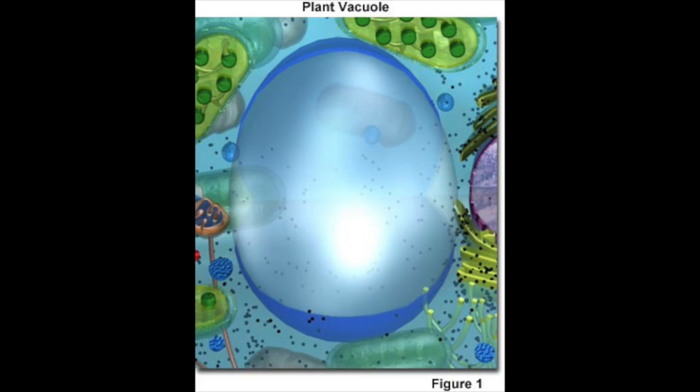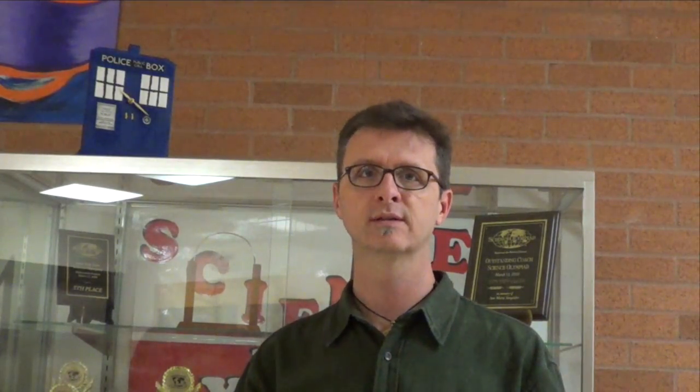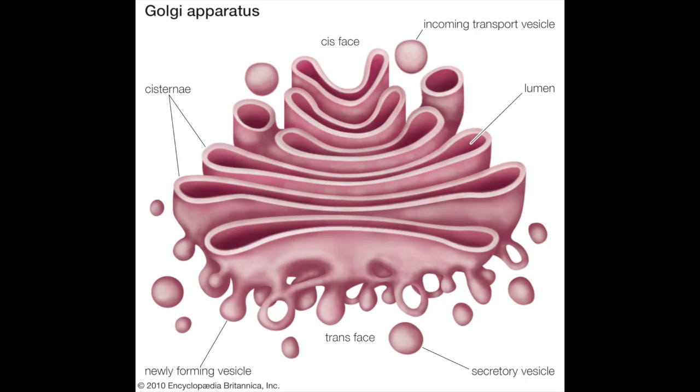In a plant cell, the vacuoles are huge and hold a lot of water. In an animal cell, they're more like this water bottle and hold smaller amounts. I'm here at the mailboxes of the school. The mailboxes is where the mail goes out of the building and doesn't come back. This is like the Golgi bodies because the Golgi bodies package up things inside the cell and send them out into the rest of the body or wherever they have to go. So the mailboxes and the Golgi body are very similar in that respect.